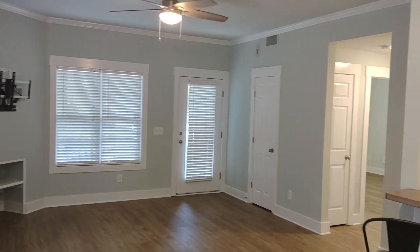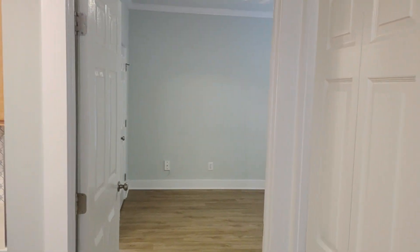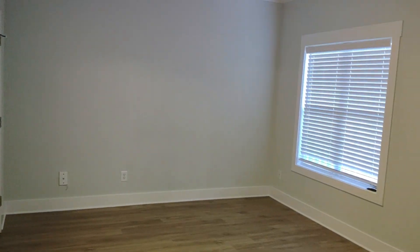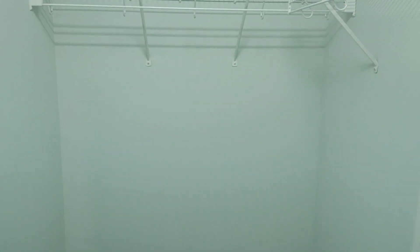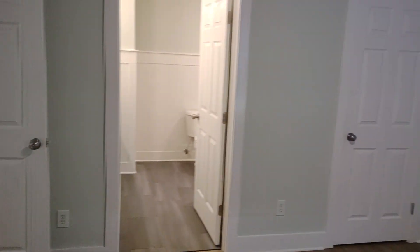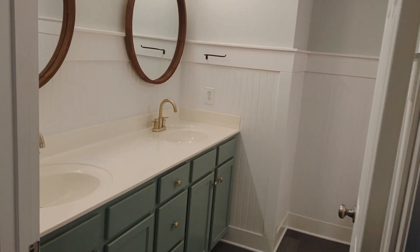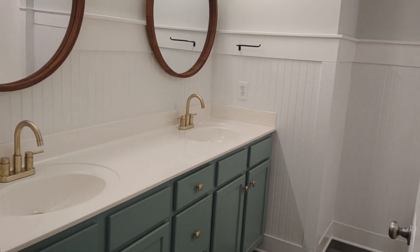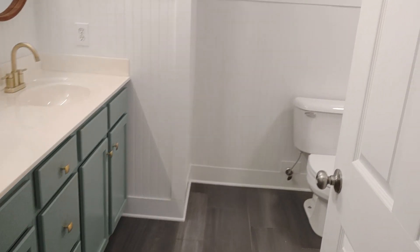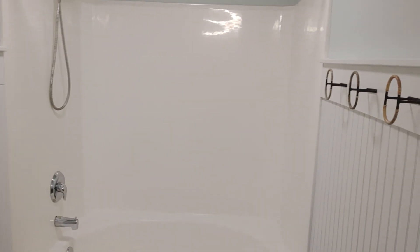We'll take a tour of the master, or primary, bedroom, which has two spacious closets — a walk-in closet over here and an additional closet right there. Check out this bathroom — just stunning. Love these gold fixtures and knobs, tile flooring, Wainscoting. Really well done; it just feels very elegant.